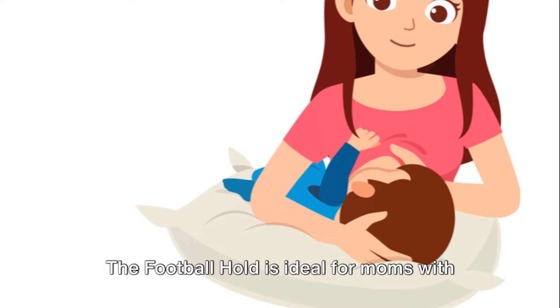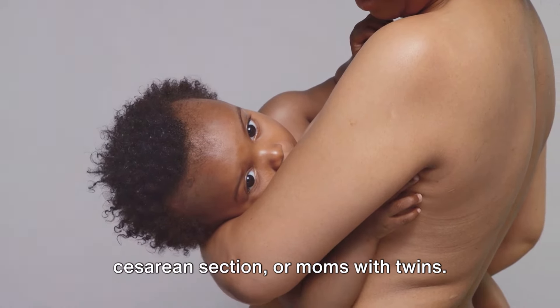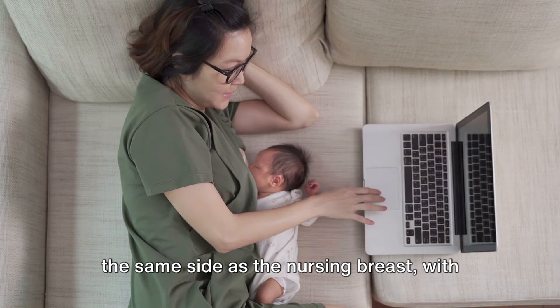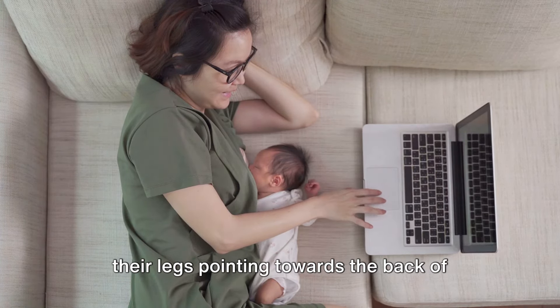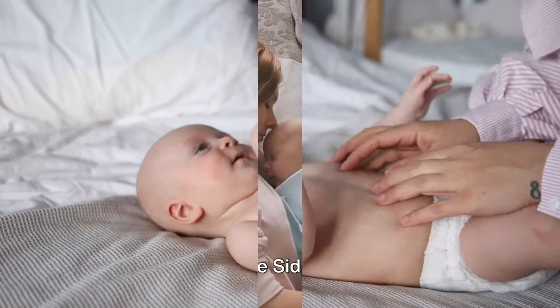The football hold is ideal for moms with larger breasts, those who have had a cesarean section, or moms with twins. Your baby is tucked under your arm, on the same side as the nursing breast, with their legs pointing towards the back of the chair. This allows you to control your baby's head and ensures a secure latch.